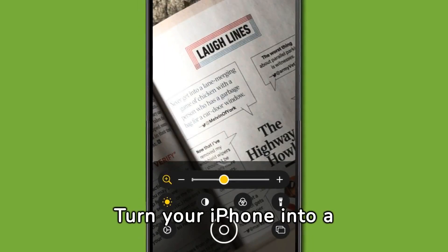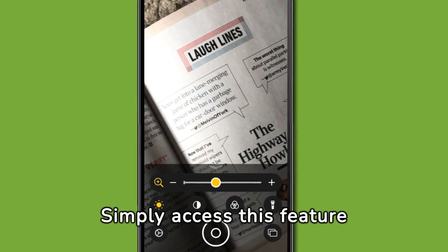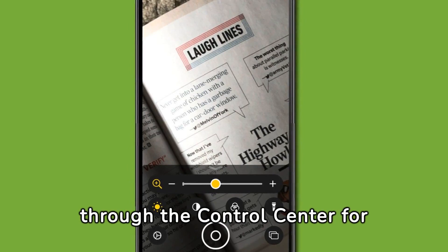Turn your iPhone into a magnifying glass to read fine print with ease. Simply access this feature through the control center for instant clarity.